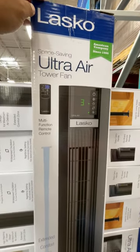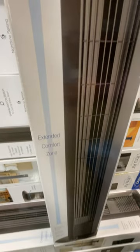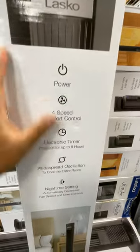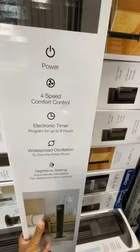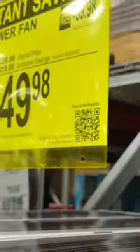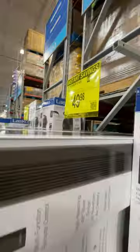This is a tower fan from Sam's Club with a multi-function remote control and extended comfort zone. It features speed control, an electronic timer, wide-screen oscillation, and a nighttime setting. It is on sale right now — $10 off until June 4 at Sam's Club.